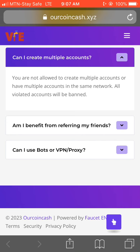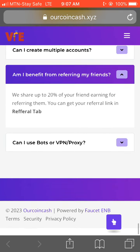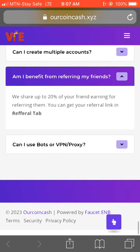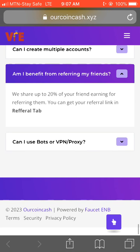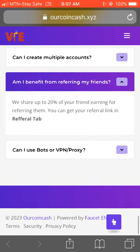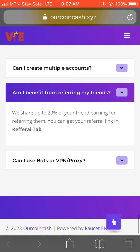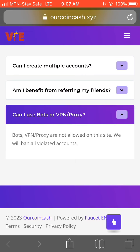If you refer people to the website, you will earn from it. They will share 20% of your referred friends' earnings with you for referring them. Just go to your referral link, share it, and each time someone signs up and does tasks, you'll earn 20% of their earnings.